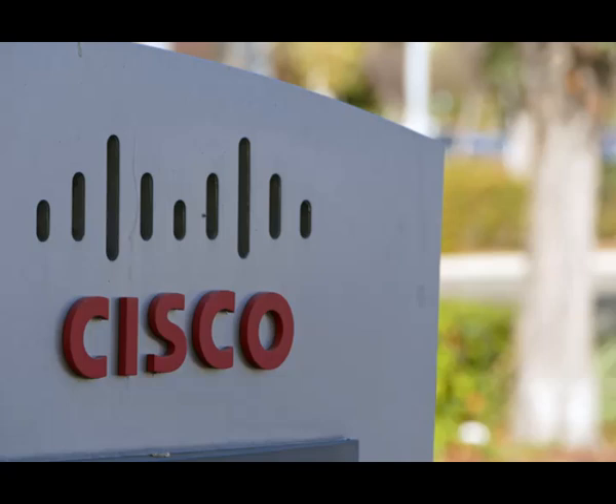Cisco ASA 5500 series adaptive security appliances, Cisco ASA 5500-X series next-generation firewalls, Cisco ASA services module for Cisco Catalyst 6500 series switches and Cisco 7600 series routers, Cisco ASA 1000V cloud firewall, Cisco Adaptive Security Virtual Appliance (ASAv), Cisco Firepower 9300 ASA security module, and Cisco ISA 3000 industrial security appliance.